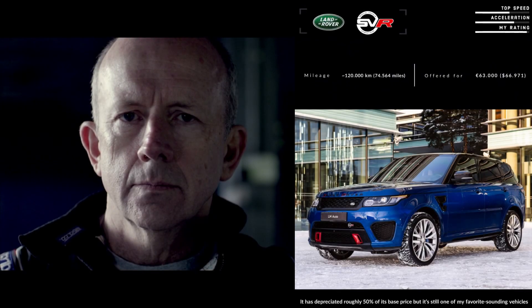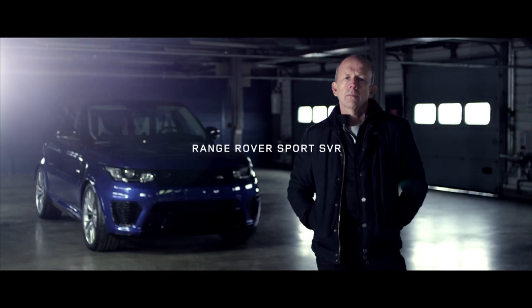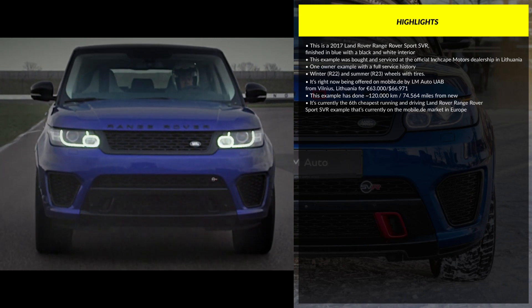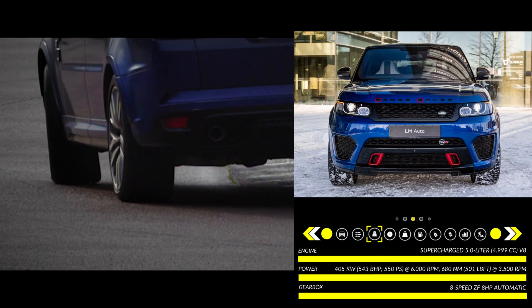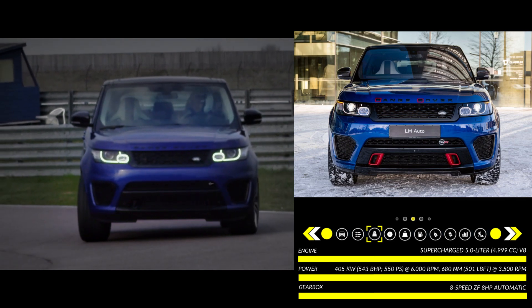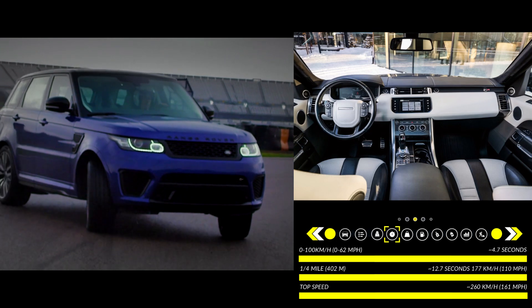To engineer sports car levels of balance and control into a car you need a good base to start from. The car needs to be light, stiff and offer the driver perfect feedback. It needs adjustability, poise and outstanding body control. Torque vectoring helps the car turn in exactly as you'd want it to, and if you're in the mood the car rewards you with beautiful balance.